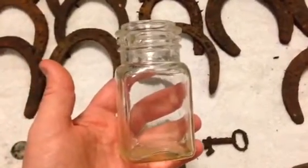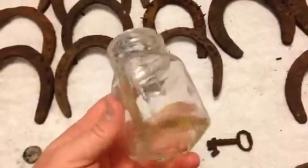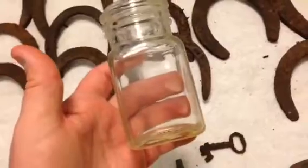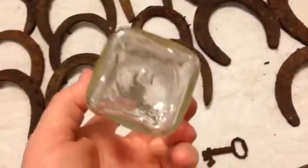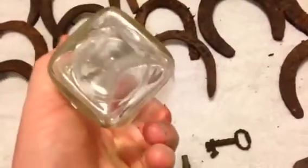Next to one of the horseshoes, we found this neat little jar. It didn't come up as anything, obviously, because it's pure glass, but it's really neat. I've never seen anything like this. It doesn't have a marking on the bottom that you can see. It appears to be an M or a W, but it's not very clear.